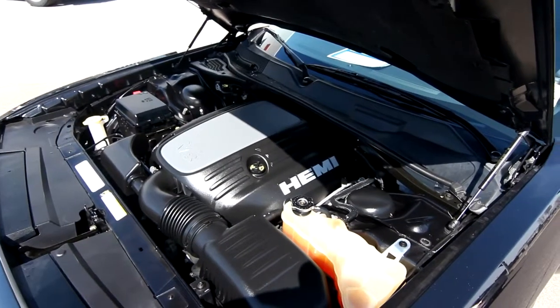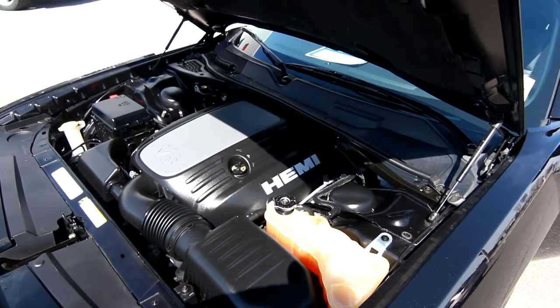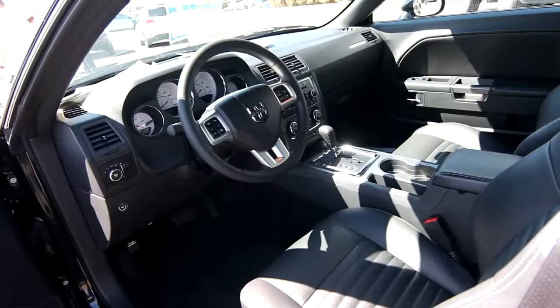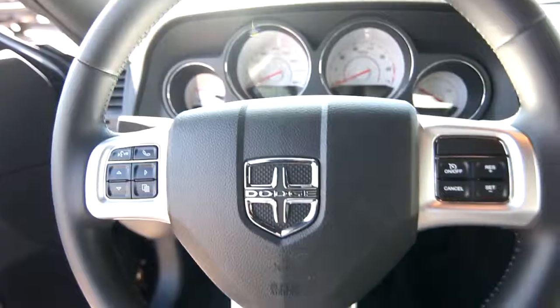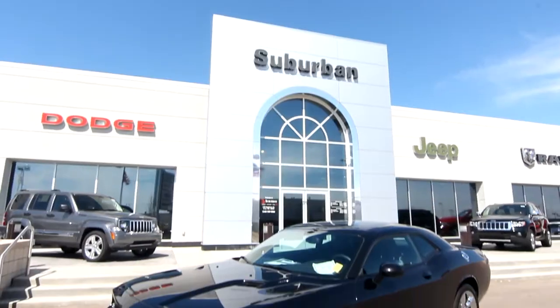The vehicle comes equipped with a very powerful Hemi 5.7 liter V8 engine, 20 inch chrome wheels, heated leather seating, Sirius satellite radio, steering wheel mounted radio controls, automatic headlights, and the balance of the factory warranty. With less than 16,000 miles, this vehicle won't last long.